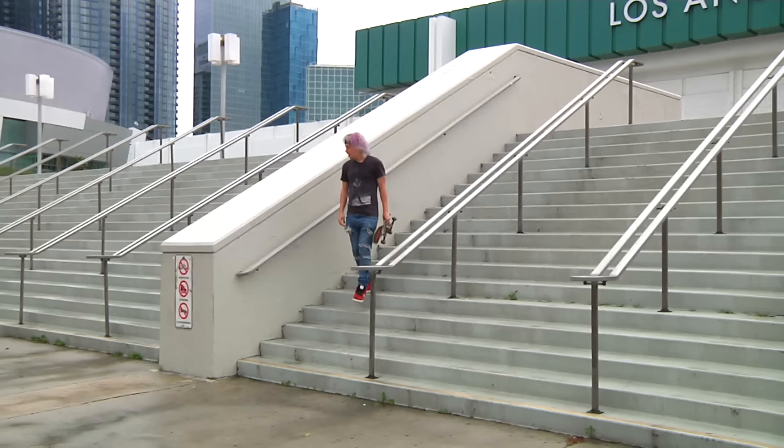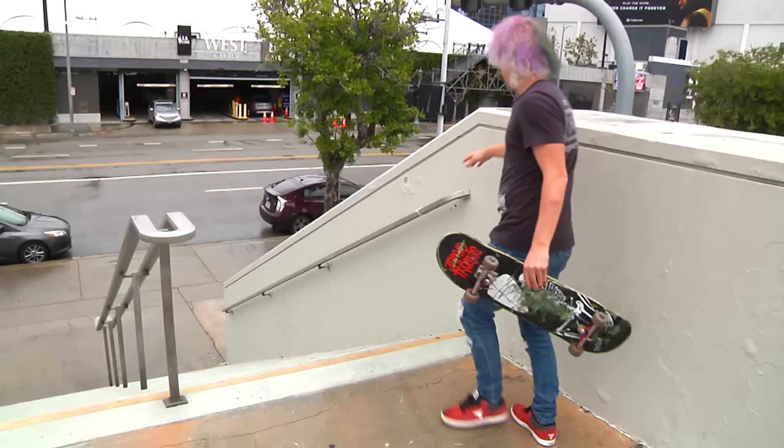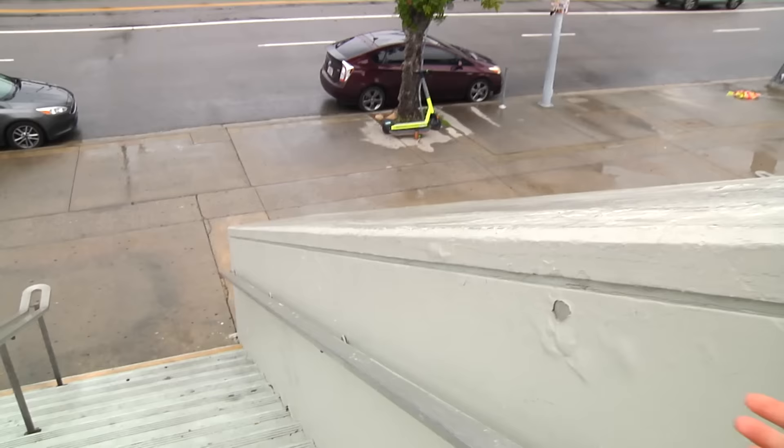The 50-50 was so iconic that Vans even had a statue made of him doing it. This thing is so tall — Jeff said he had to push really hard just to 50 it. The handrail is here, and it's another foot and a half to get up here. Because it's so tall, I think that's why there's so many lay-back tricks that have been done down this.